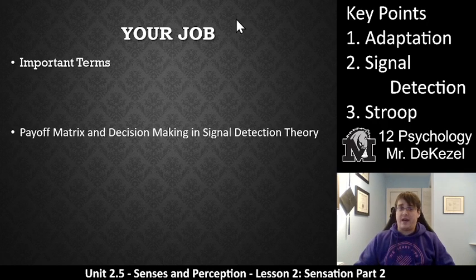We have your job, which obviously has the important terms, and then some questions and some research about a payoff matrix and this decision-making in signal detection theory. If you have questions, please let me know. Thanks so much for watching, everyone, and I'll see you back for lesson three.